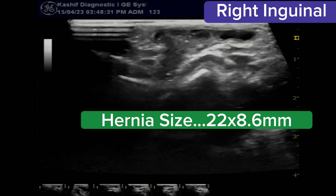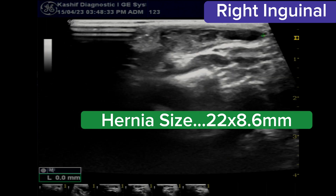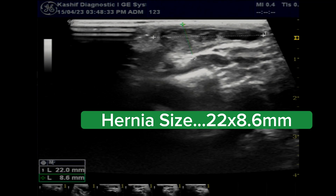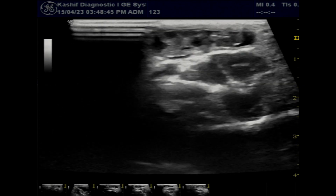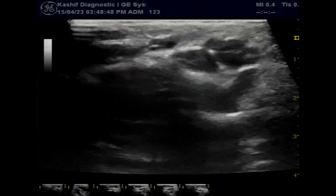Sometimes the muscle weakness is present at birth. The hernia and defect size are written in the video. The only treatment of inguinal hernia is surgery. If the hernia gets obstructed, it is an emergency condition and requires immediate surgery.